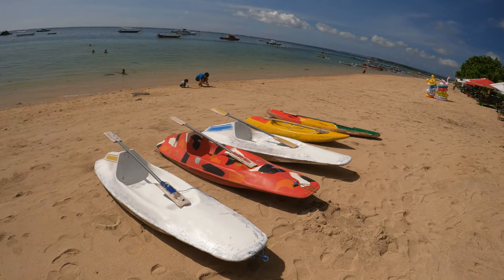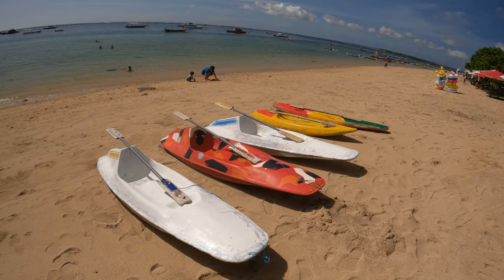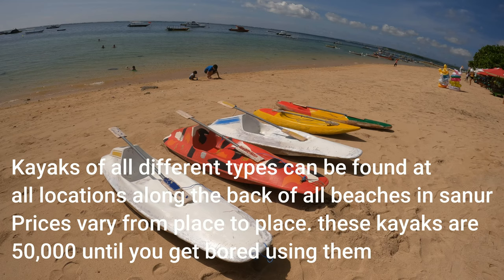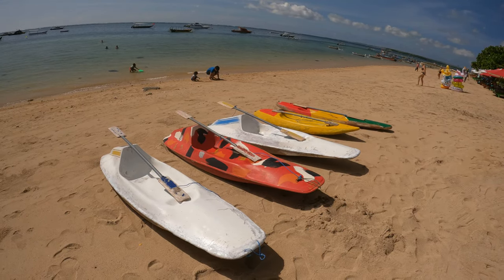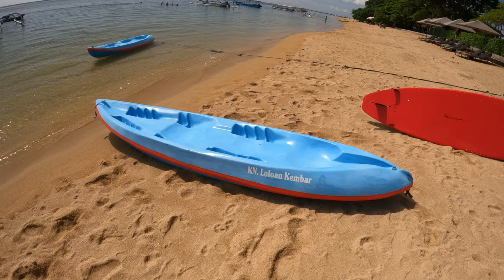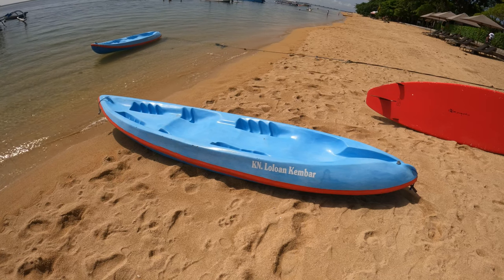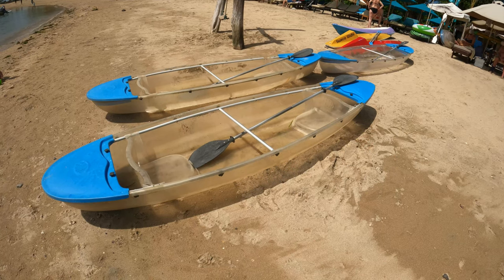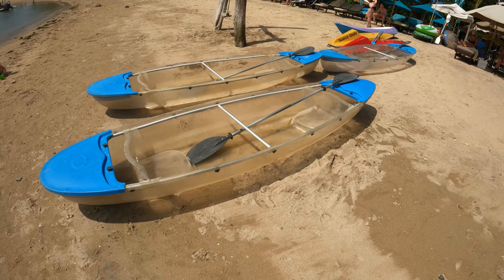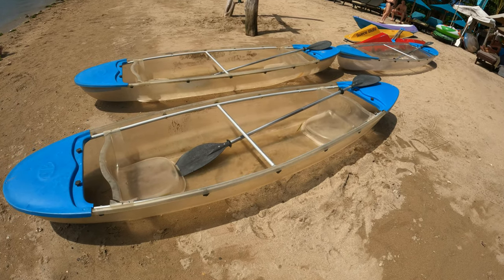Another activity you might want to consider for children is you can rent these little kayaks here. These are for rental for 50,000 and the lady tells me you can rent them until you get bored. There are various places along the beach that have two-person kayaks available. There's also this kind of kayak available for rental as well — looks like it's got a bit of a see-through bottom.